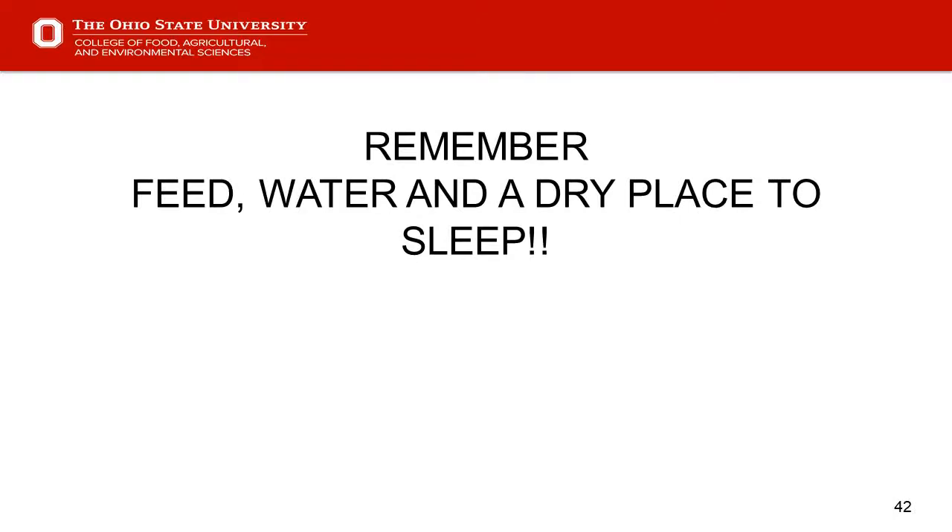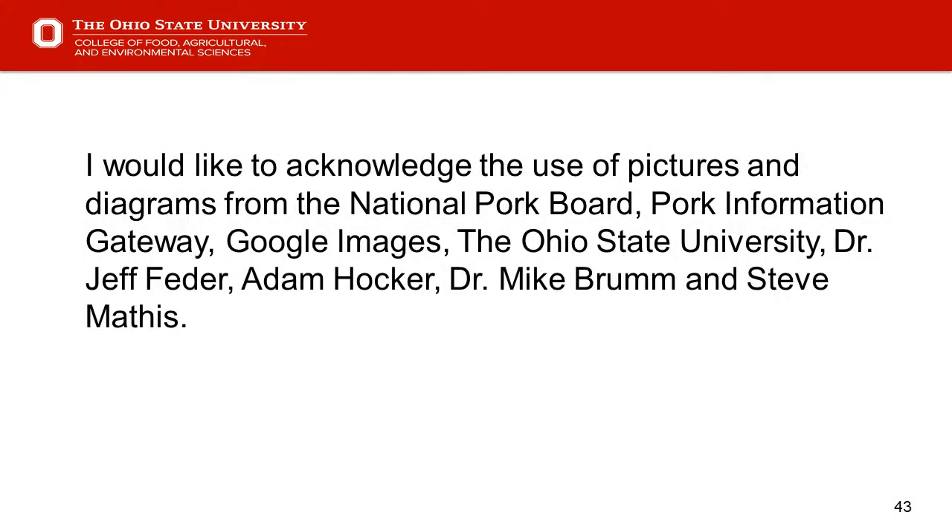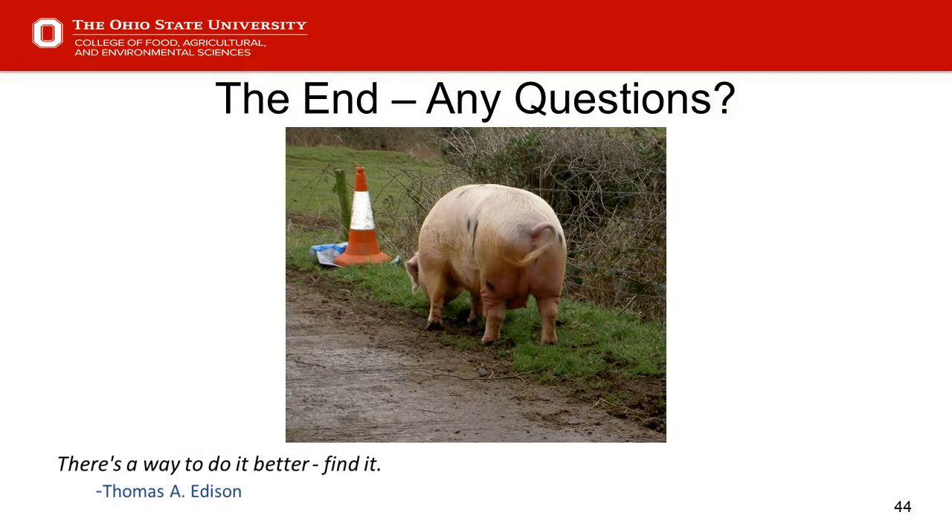As we wrap up on slide 42 — remember the basics: feed, water, and a dry place to sleep. Slide 43 has acknowledgements for resource materials and pictures. Slide 44 brings us to questions and comments — what key things do you want to offer up in terms of what you do when you do your walkthroughs and make your observations?